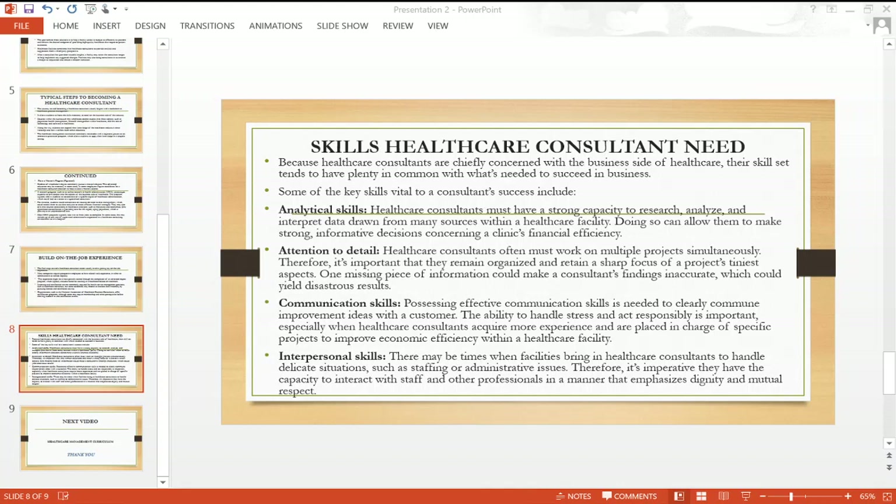Interpersonal skills matter as well. There may be times when facilities bring in healthcare consultants to handle delicate situations such as staffing or administrative issues. Therefore, it's imperative they have the capacity to interact with staff and other professionals in a manner that emphasizes dignity and mutual respect. Dignity and mutual respect is very important for a healthcare consultant.